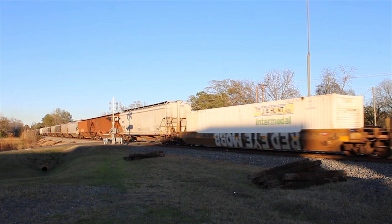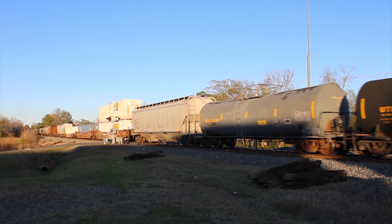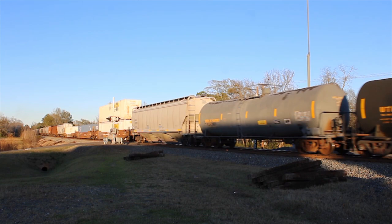It's always interesting to see loaded well cars thrown in on mixed freights. This is something I've really only seen on Norfolk Southern and KCS, but I'm sure other railroads do it too.